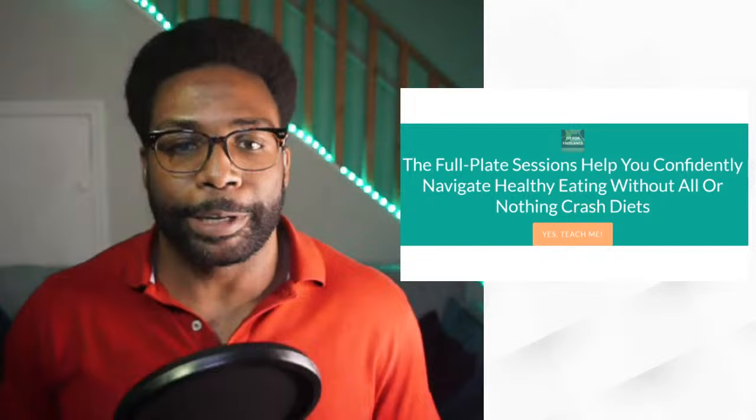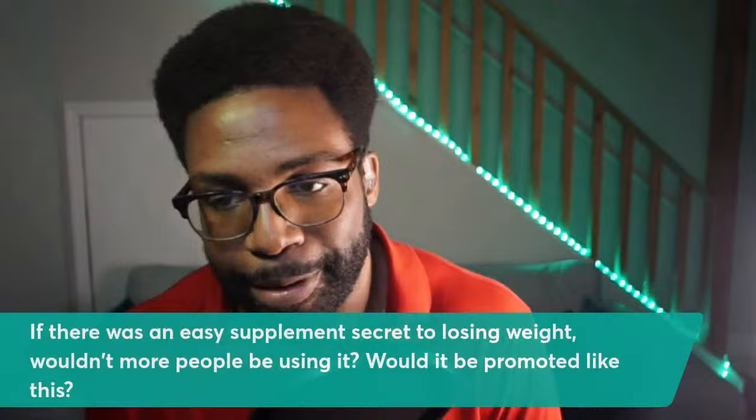The Full Plate Sessions helps you confidently navigate healthy eating without all-or-nothing crash diets or weird supplements. Just click the link below, join, say yes to your goals, and get instant access to an online course. Learn with on-demand videos that teach you the fundamentals of healthy eating, and make daily food choices a natural part of leading the healthy, fulfilling life of your dreams. That is way better than wasting money on a supplement.